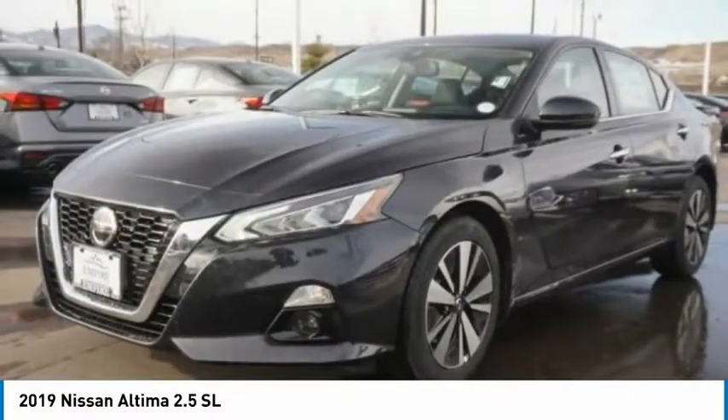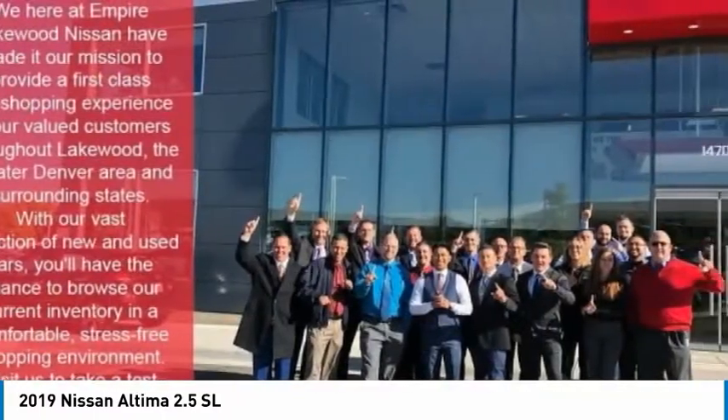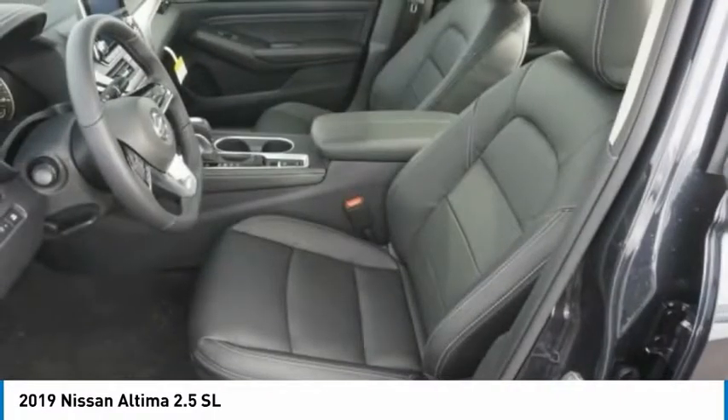Combine that with a powerful V6 or efficient four-cylinder engine, six standard airbags, and over 5,000 quality and performance tests, and you'll see the Nissan Altima is made to drive and built to last.